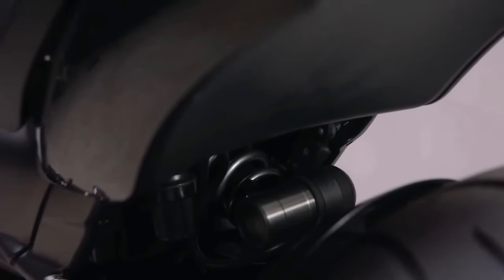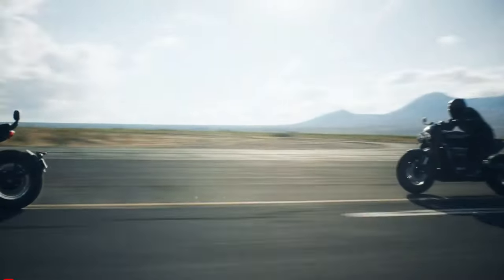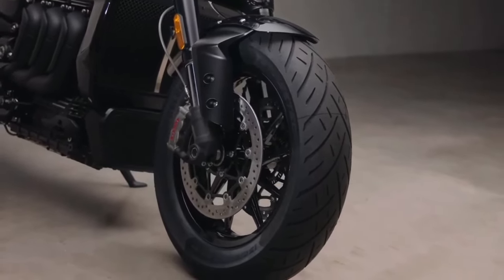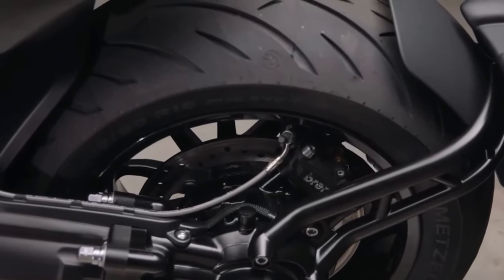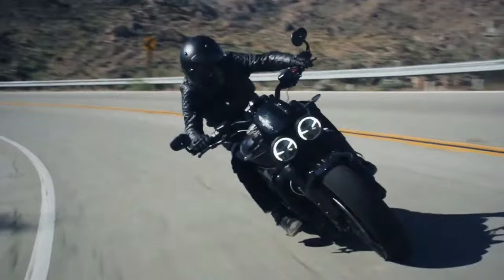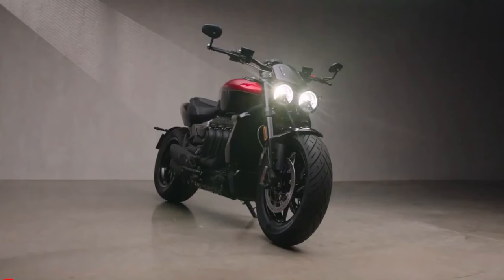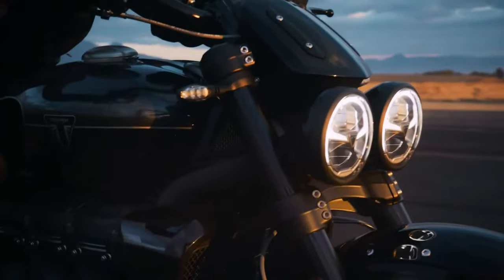Despite its massive size and power, the Rocket 3 Storm is surprisingly agile and easy to handle. Its chassis and suspension are tuned for maximum stability and control, allowing riders to confidently tackle corners and navigate through traffic with ease. Whether carving through twisty mountain roads or cruising along the coastline, the Rocket 3 Storm offers a dynamic and engaging riding experience.